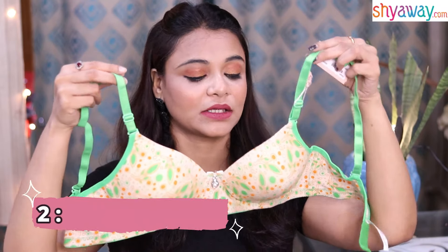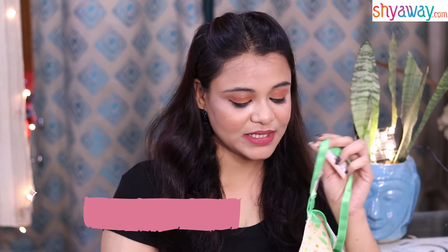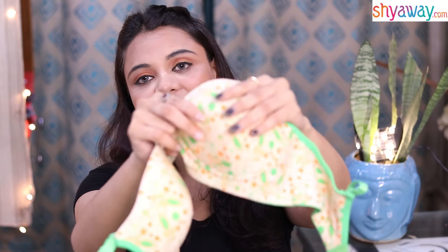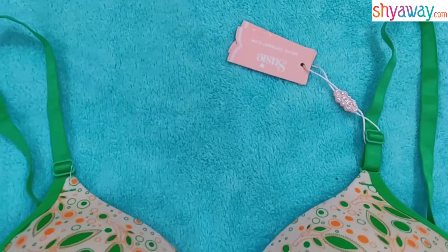Now girls, let me show you another bra which will give you very fine support. You can see this bra — this is a padded bra, a T-shirt bra. You can see here there is a little padding. This is a very good coverage and support bra.